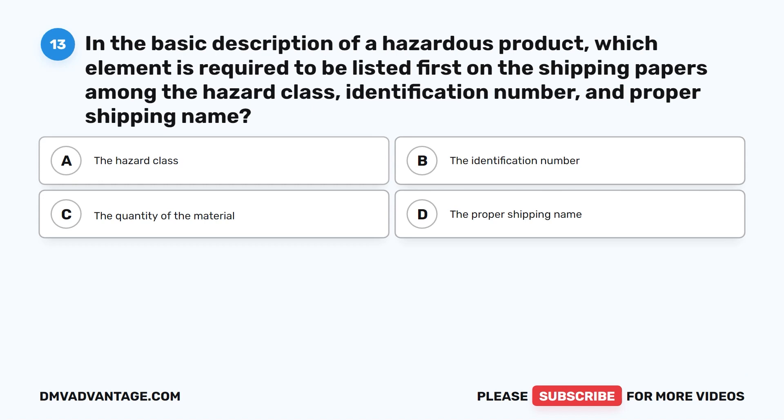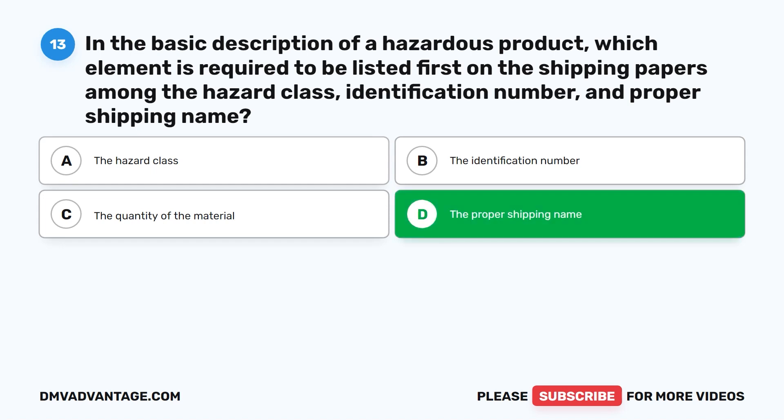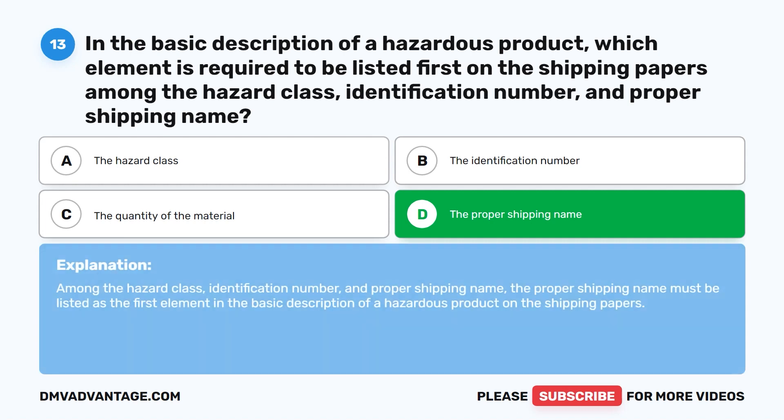Question thirteen. In the basic description of a hazardous product, which element is required to be listed first on the shipping papers among the hazard class, identification number, and proper shipping name? A. The hazard class. B. The identification number. C. The quantity of the material. D. The proper shipping name. The correct answer is D. The proper shipping name must be listed as the first element in the basic description of a hazardous product on the shipping papers.